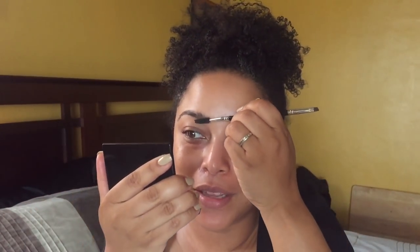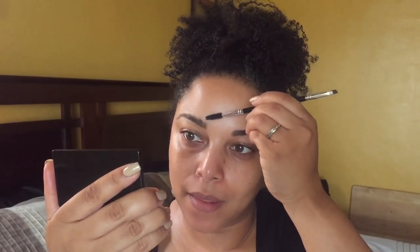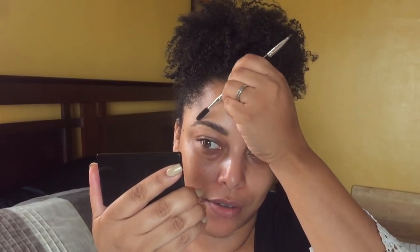Speaking of favorites, my hubby is a favorite this month. This is our wedding anniversary — 16 years! I love you, boo, if you're watching. He's my best friend, my man, my husband, my prayer partner, my business partner. He calls me his manager here on YouTube — hashtag forever.